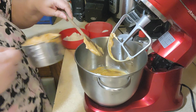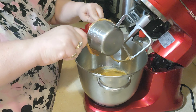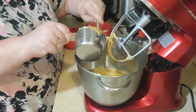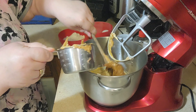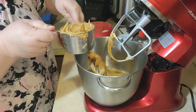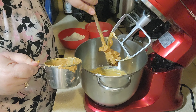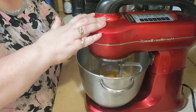Next I want to add in my cup of peanut butter. If you want to use chunky peanut butter, you can. I've got the creamy peanut butter. We're going to mix in the peanut butter.